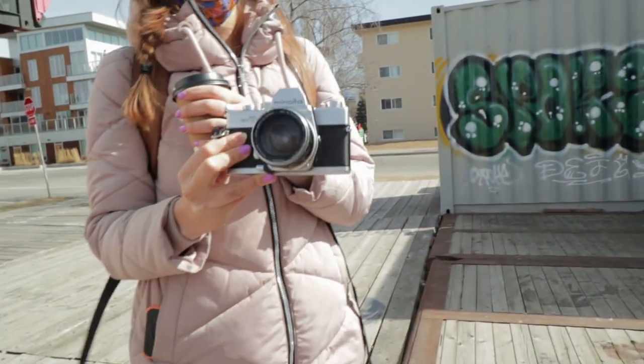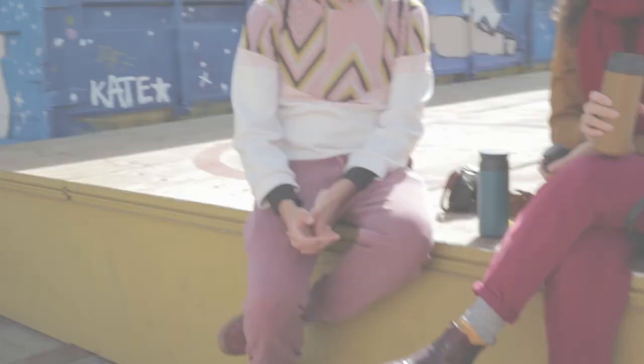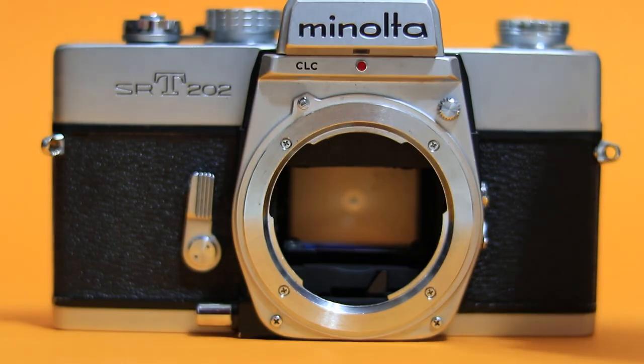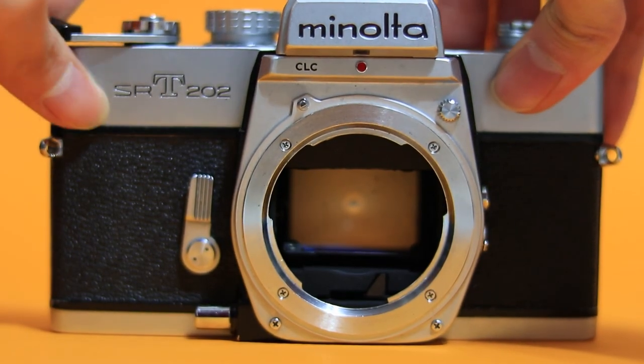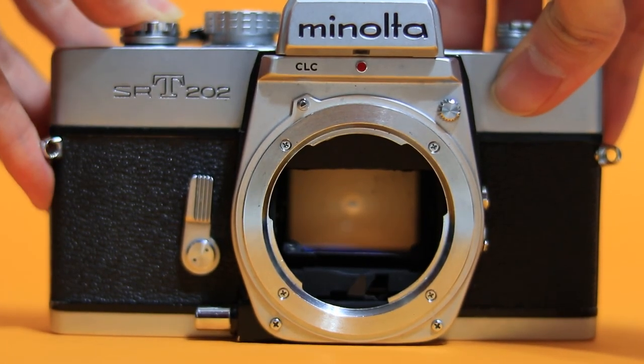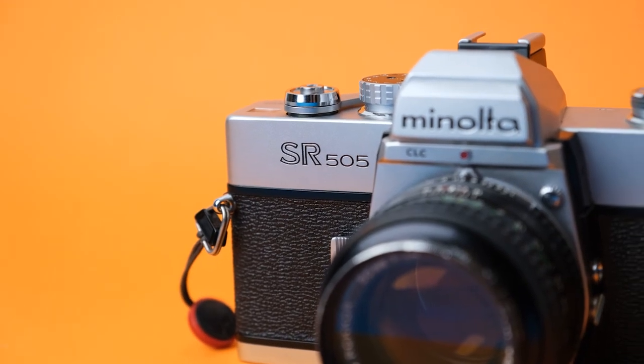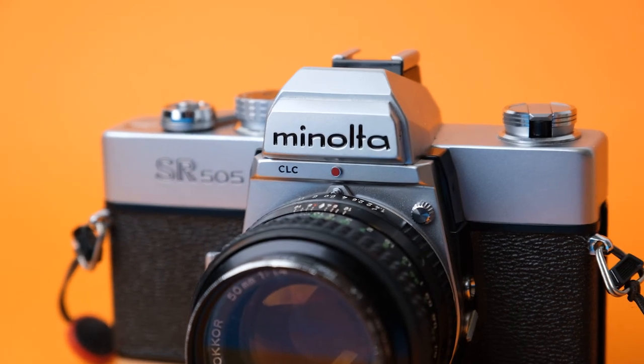I sold it to her for a bit cheaper. It is a really good camera. I've gotten a few more Minolta SRTs since then — it was my favorite camera for a long time until I broke my SRT-102 last year. I've since replaced it with a Minolta SR505, which I believe is the European version of the SRT-102. So I'm trying to get back into shooting Minolta SRTs — it's a great camera.